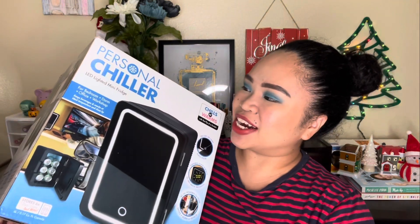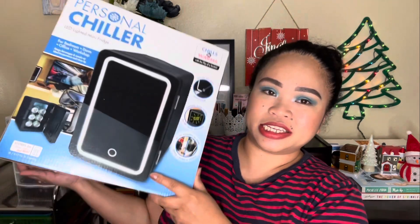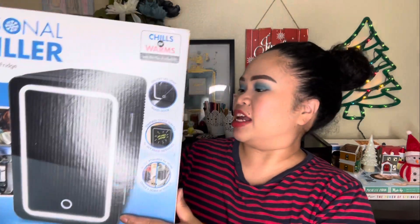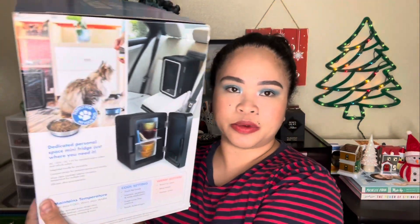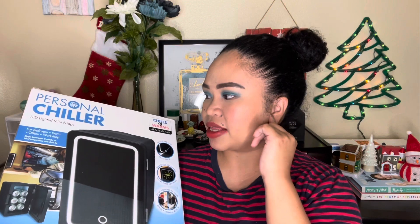My brother also gave me a personal chiller — an LED-lighted mini fridge. You can use it on the go to keep drinks cold, but I'm planning to use mine for skincare products.